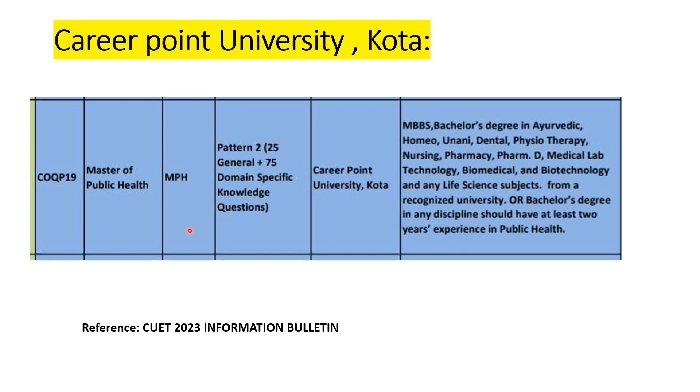For Career Point University, a private university, eligible degrees for the MPH program include MBBS, Ayurveda, Homeopathy, Unani, Dental, Physiotherapy, Nursing, Pharmacy, D. Pharma, Medical Lab Technology, Biomedical, Biotechnology, and any life science subjects. If you are not from a medical, allied sciences, or life sciences background, you must have at least two years of experience in public health to be eligible.